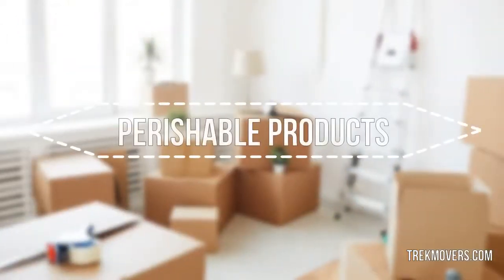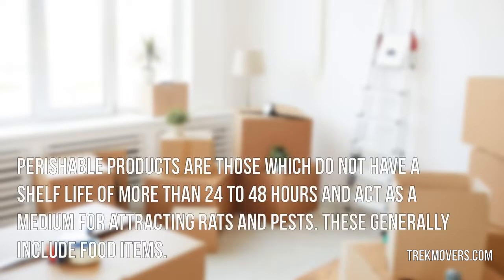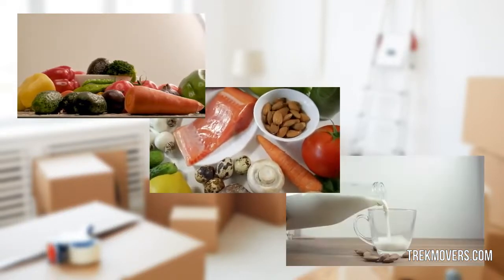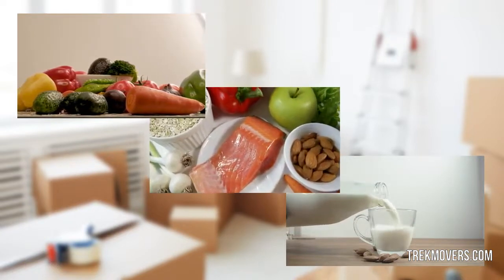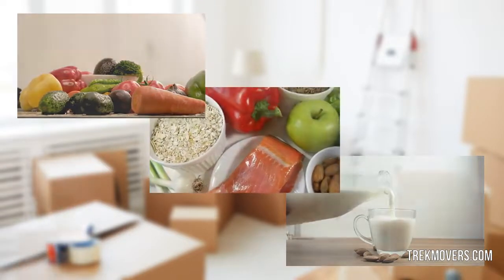Perishable products are those which do not have a shelf life of more than 24 to 48 hours and act as a medium for attracting rats and pests. These generally include food items. Generally, you shouldn't pack perishable stuff if you are moving a long distance. However, if your move is scheduled to be delivered within 24 hours, the moving company may allow you to transport perishable products.